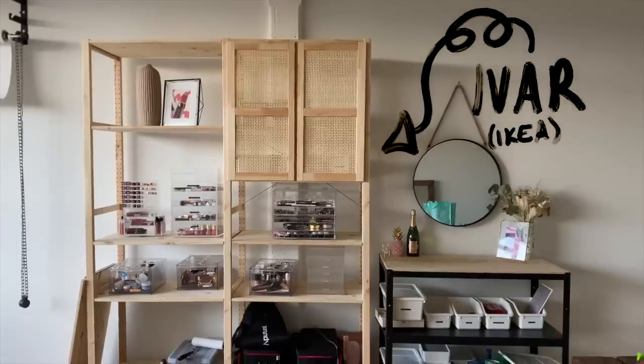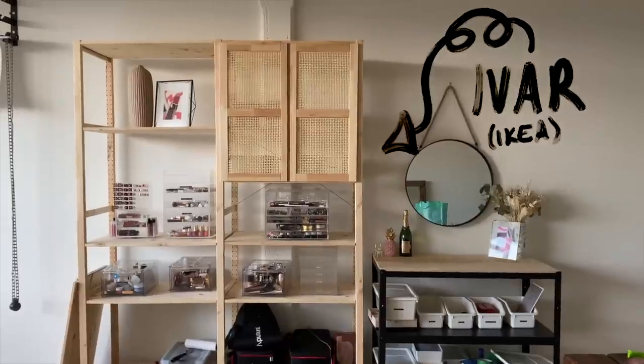So let's first talk about the actual unit that my makeup is sitting in. When I first got my office space, that was my main concern — I just didn't really know how I wanted to store my makeup. At my home, I actually store my makeup in an Ikea Pax unit. It's basically a closet and I have these giant drawers, which is really good for a really large collection. But I wasn't about to start building a closet in my office, and I also wanted something that was cost effective.